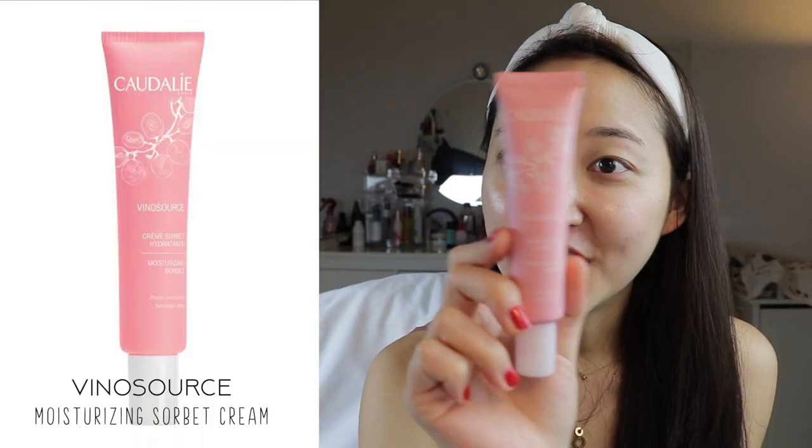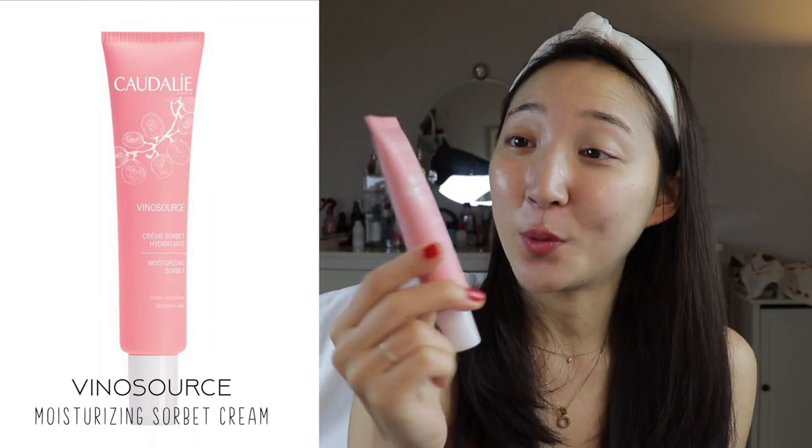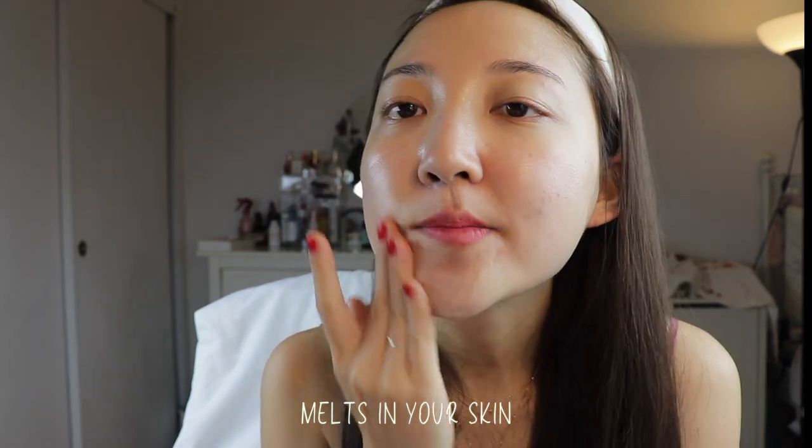Last but not least, we're going in with a very lightweight gel-like moisturizer — their Sorbet Cream. The name alone got me, and it comes in a beautiful little pink packaging. This is very effective for the summer given how lightweight it is — I just hate layering on heavy products in the summer. It comes in a really creamy, fluffy texture and just instantly melts into your skin — let me show you how it works. Look at that — it completely emulsifies into your skin.